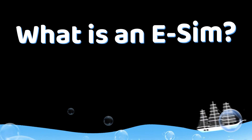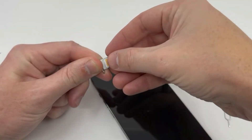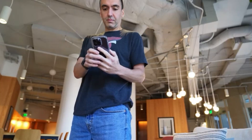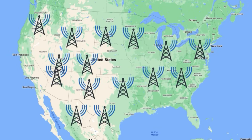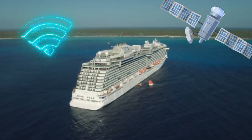So what even is a cruise eSIM? An eSIM is a digital version of a SIM card — no need to swap anything physical. You just scan a code, download the data plan you want, and off you go. But here is the key: most eSIMs work on land or in foreign countries, but a cruise eSIM is different. They're designed to work at sea by connecting to the ship's satellite network.